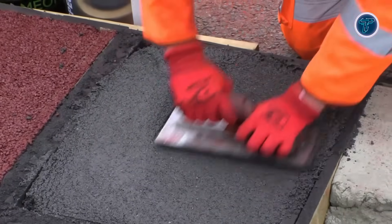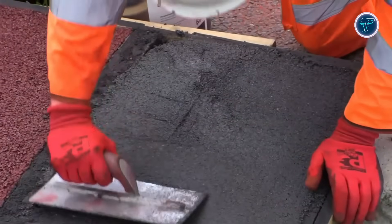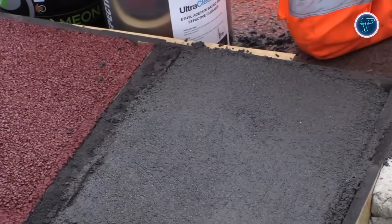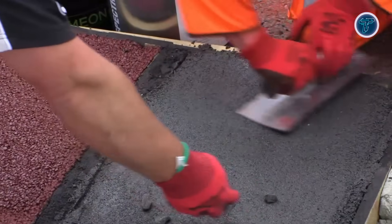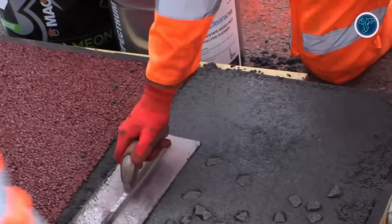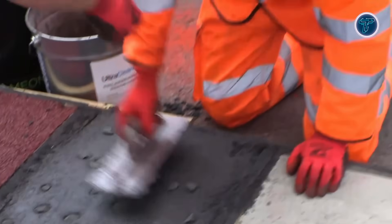Its cold application method makes it ideal for areas where compaction is challenging, such as tight corners, manhole surrounds, or tapered edges. Available in 3mm and 6mm grades, Permafix L273 can also be color-matched to existing pavement for a seamless finish. Lightweight, fast, and durable, this repair solution supports rapid, long-lasting maintenance, helping road crews maintain safety and performance while reducing downtime on heavily trafficked routes.